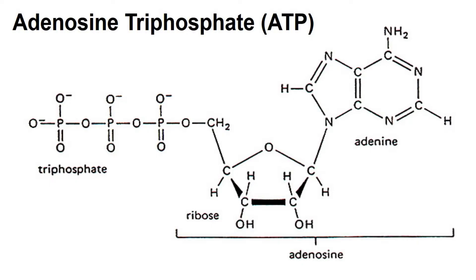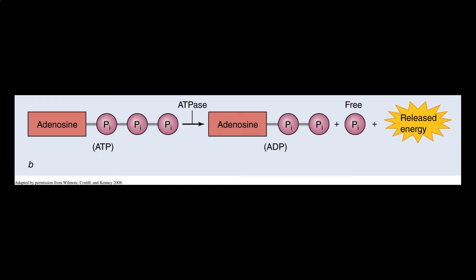An ATP molecule consists of an adenine nitrogenous base, a five-carbon sugar known as ribose, and three inorganic phosphate groups. When an ATP molecule is combined with water and the enzyme adenosine triphosphatase, also known as ATPase, the last phosphate group splits away from the ATP molecule.